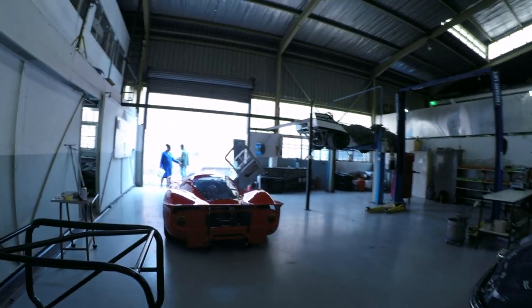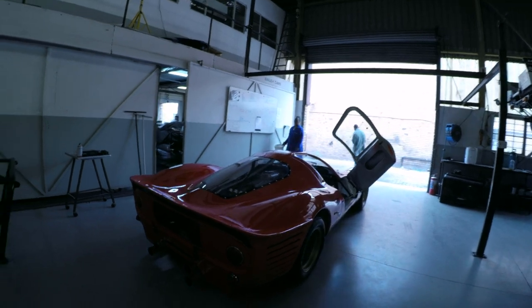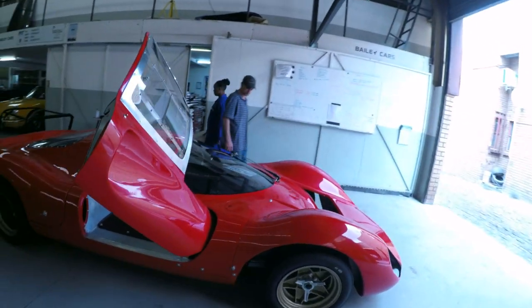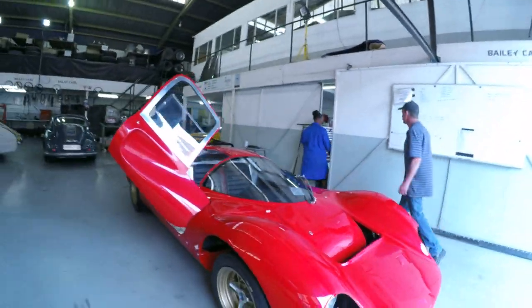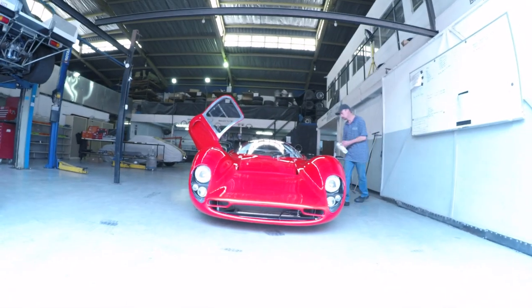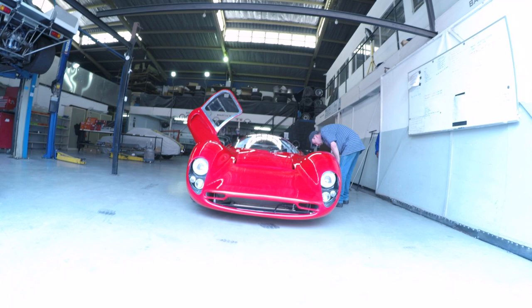Alright guys, have a look at the recreated Bailey P4 — recreated off the original Ferrari P4. This thing is insanely beautiful. I've been walking around this thing all morning and I can't take my eyes off it. It's stunning. When you saw it in the last video it was about half complete and you could kind of get an idea of what it was going to look like, but geez — it is honestly beautiful.